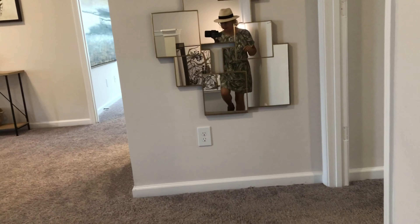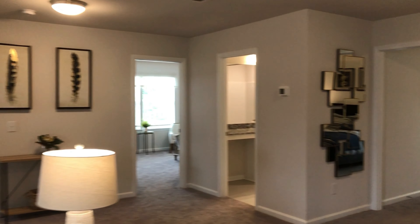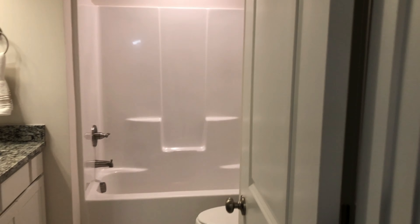Come upstairs — huge bonus room! Let's see what this door goes to. HVAC, possibly storage. And then you've got a closet over there. This is huge. You've got a full bathroom over here with another closet behind the door.